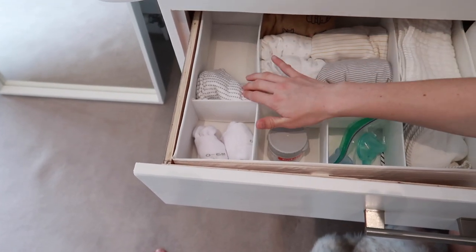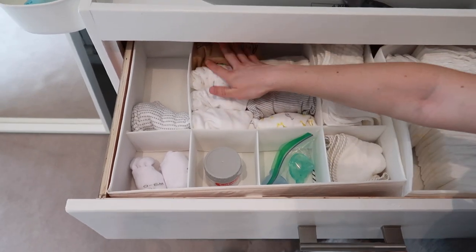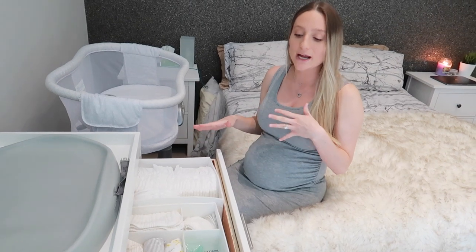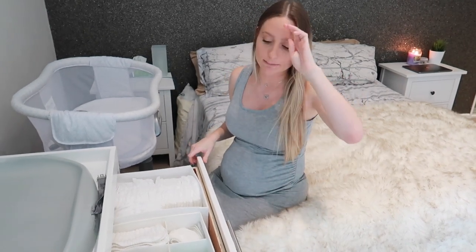We also have sleepers — ones with buttons and ones with zippers. Basically with the clothes and all the essentials in the drawers here, I just wanted to make sure we had things good for bedtime, sleeping, and changes — just things that are easier. We're not going to have any really nice outfits in these drawers. All of that will be in the nursery. This is really just for night changes and sleeping so we don't have to keep going back and forth.